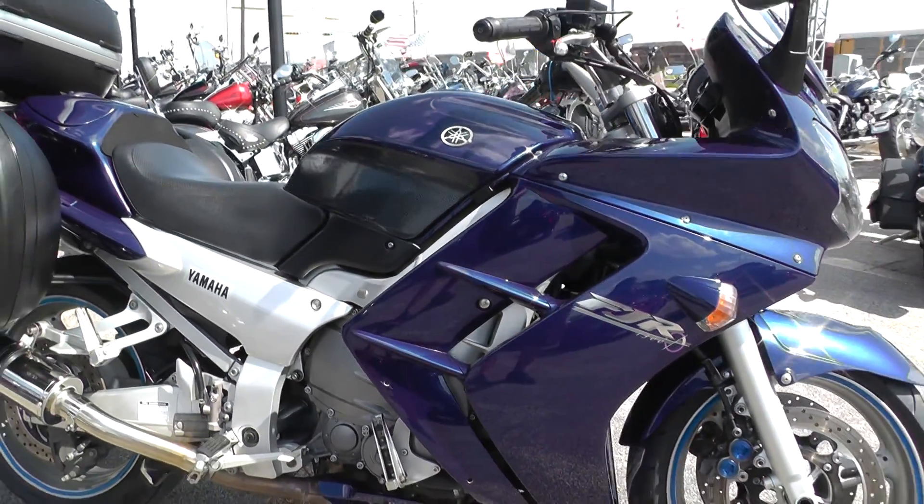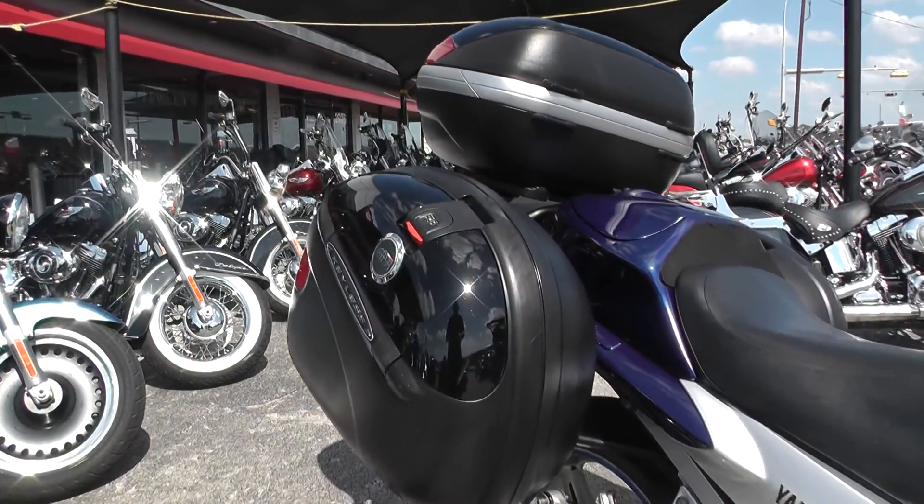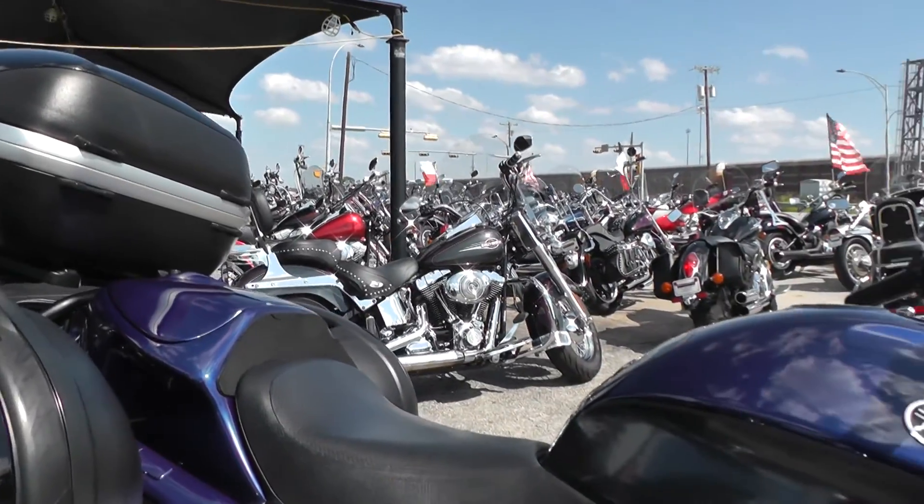These bikes make excellent sport touring bikes. You can see right here these big saddle bags — the hard bags — and you've also got a tour pack. I'll show you more about that here in a second.